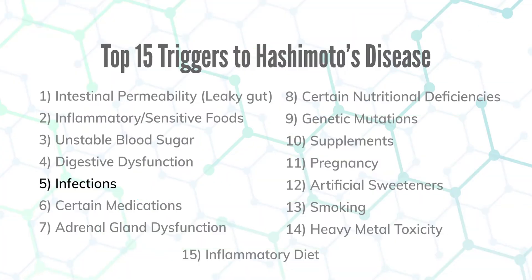Number five is certain infections. There are four specific infections identified in research that really trigger Hashimoto's: Epstein-Barr virus, Yersinia — a common gut infection — Helicobacter pylori, and Blastocystis hominis. The last three — Yersinia, H. pylori, and Blastocystis — are really common gut infections we see in Hashimoto's patients. We do a DNA stool test to identify whether you have them, and we remove them through natural methods.